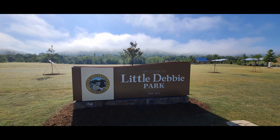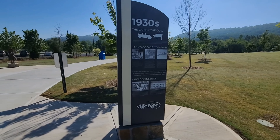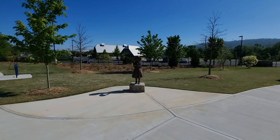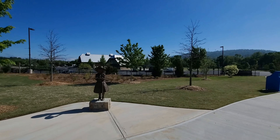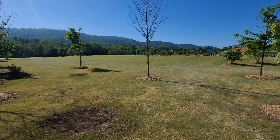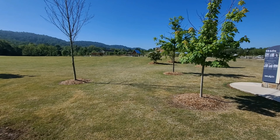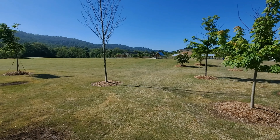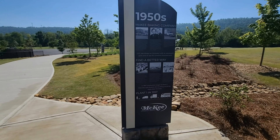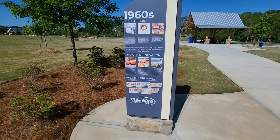We are back in Tennessee at Little Debbie Park and we're going to take a walk around and show you everything that we see. This is a pretty big park — it's newly built, and there are paths that lead all the way through the woods in the back. We're going to take a look around, take our time, and show you all the different things.